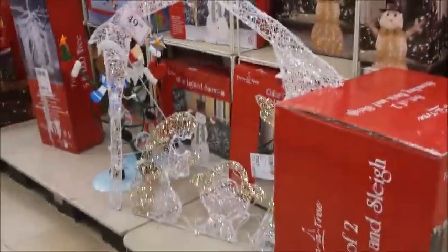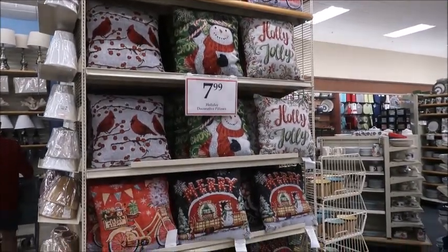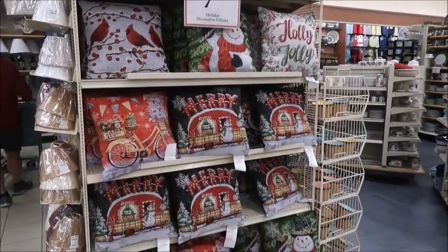Our fake Christmas tree is actually from Christmas Tree Shop and I've had it for six years — we are finally going to get a new one. This was so much fun. Thank you for watching, and I'll catch you in my next video. It's a Christmas series every Tuesday — thanks so much!